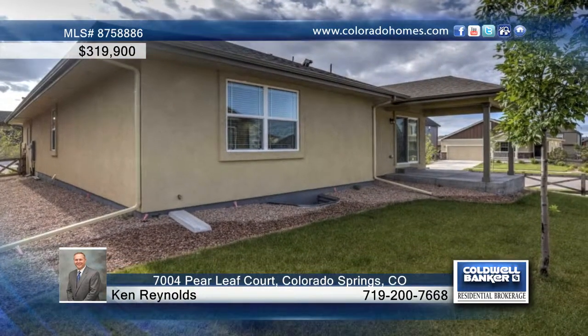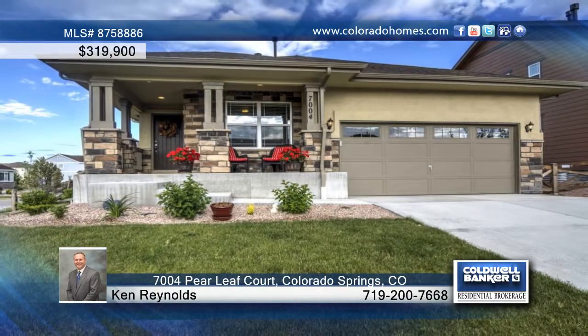Located on a corner cul-de-sac lot, this home is ready and waiting for your call to Ken Reynolds.